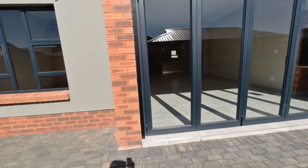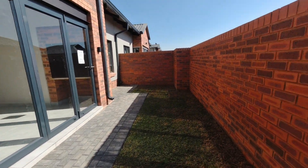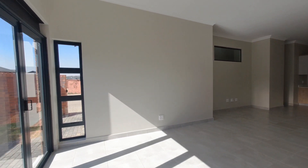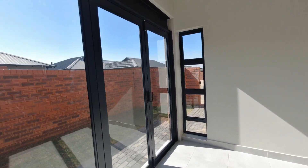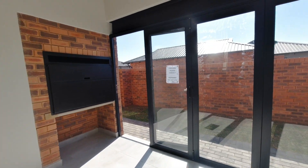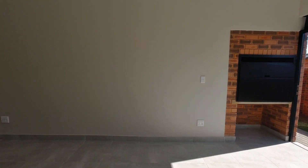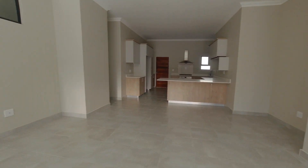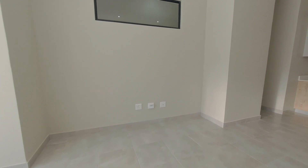This is the front garden area, which has a large aluminium zigzag door. This door opens onto the living area, which has a built-in braai and lots of space for furniture, desks, and a TV stand.